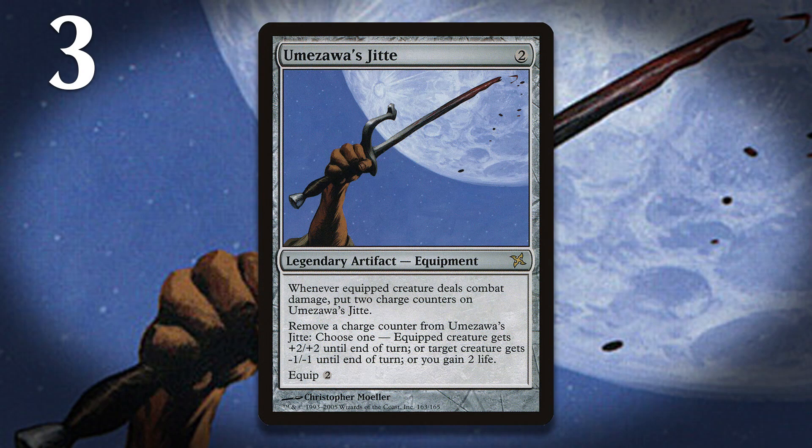At number three, we have Umezawa's Jitte, the card that is banned in Modern. This card underwent a fairly drastic change late in design. The card always cost two to play and two to equip, and it always did stuff with charge counters. However, as Devon Lowe, who designed the card, has informed us, what it did with those charge counters was changed at the last minute. Originally, instead of having the ability to give creatures minus-one minus-one with charge counters, you could remove a charge counter to add two black mana to your mana pool. This change was made because the set's editors realized they couldn't include a mana ability buried within a modal activated ability — it just didn't work with the rules, and was also super confusing. Devon Lowe and the other designers had to come up with a quick solution, and they decided to give it the ability to give stuff minus-one minus-one. While the ability to add mana would probably also have made a nice card, making the Jitte function as removal was certainly better, and it ended up being one of the best equipments we've ever seen.